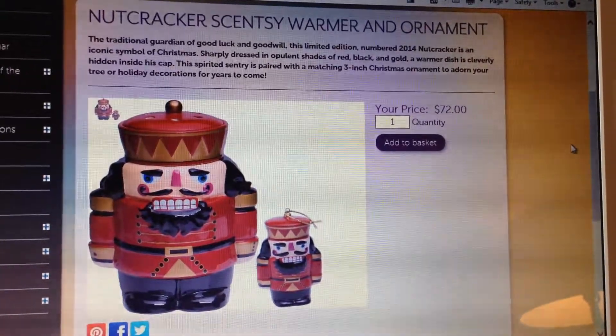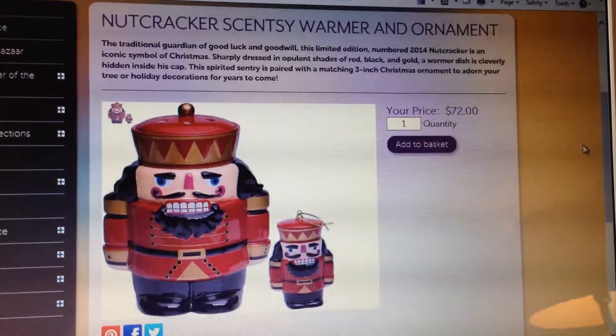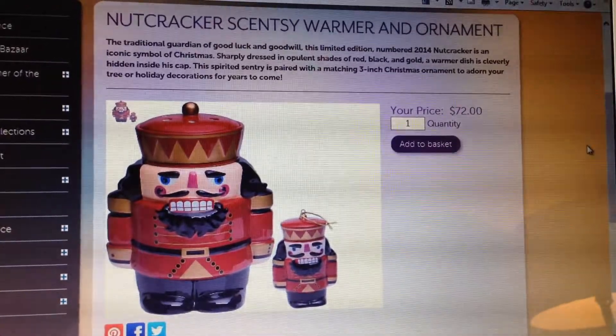Hi, it's Lisa, your Scentsy Consultant here in Canada. I just wanted to do a quick preview video for the Nutcracker Scentsy Warmer and Ornament.